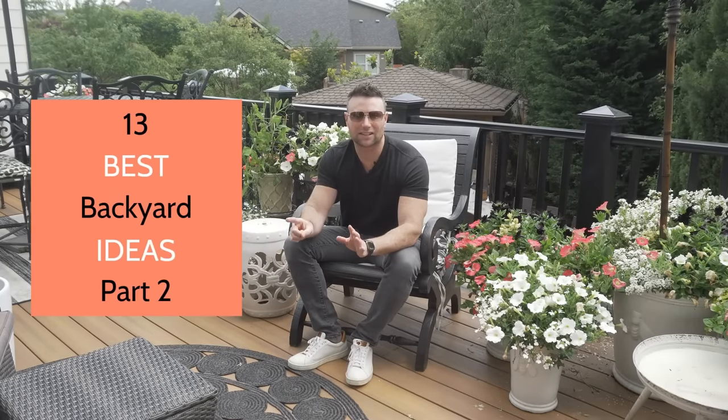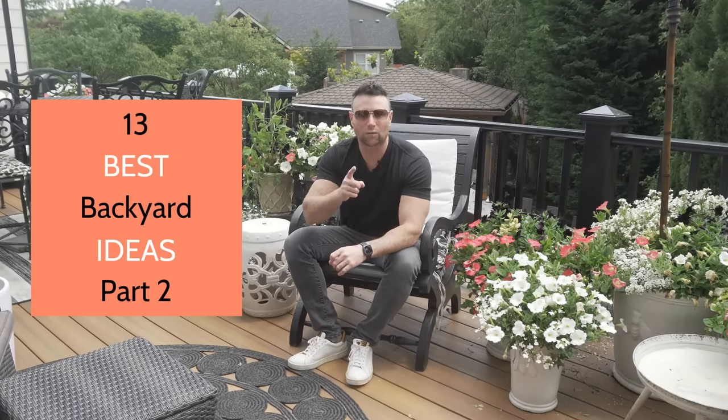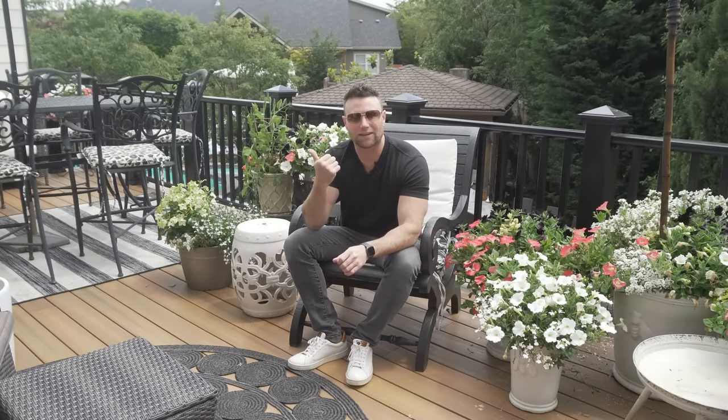Back to the best backyards video. Here we have the next six in the series of 13. We already had one video, so if you haven't watched that, go ahead and watch that now. We also have a bonus one here, so it's a total of seven ideas, with my favorite one at the very end. Enjoy this video right now.